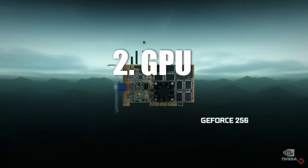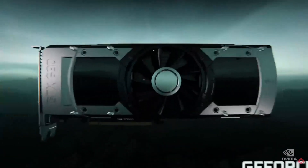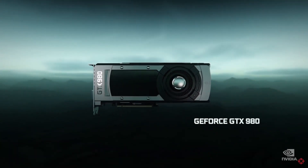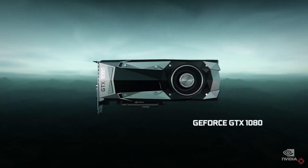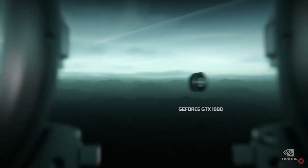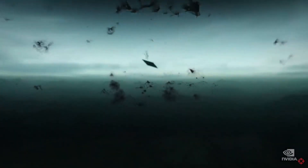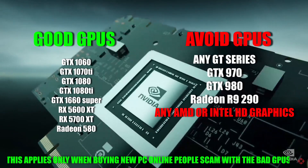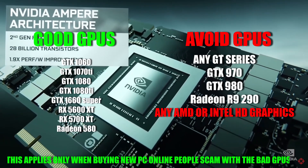Number two is graphics cards. We will be trying to go for a new or relatively new graphics card. You can buy a laptop with an older graphics card and it will work, but when buying from a site like Amazon the price difference is often not that much. I strongly suggest buying a PC or laptop with the following graphics cards — make sure you pause and take a screenshot of the recommended cards as well as the ones you want to stay away from.